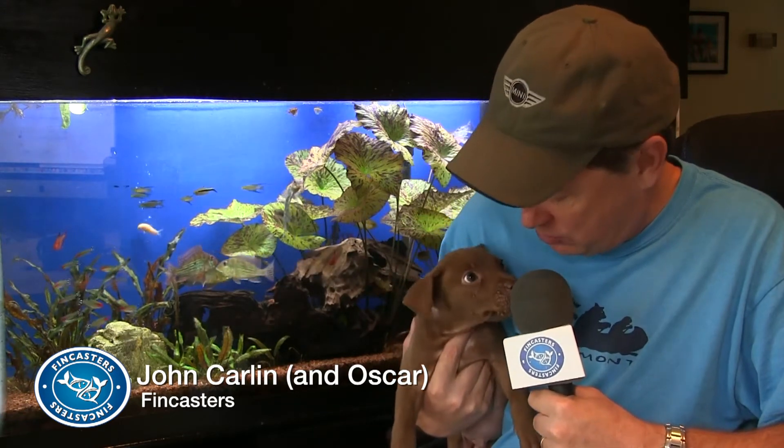Hi everybody, John here with another FinCast. Once again, I've got my foster puppy Oscar here with me. Oscar likes to be on camera, don't you Oscar? Yes, yes, good boy — just bite the microphone.